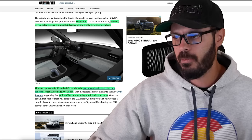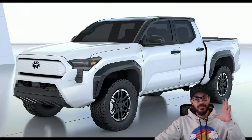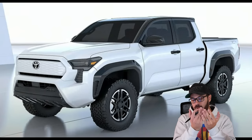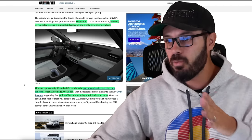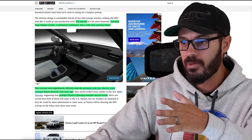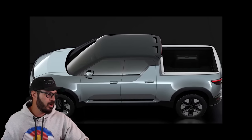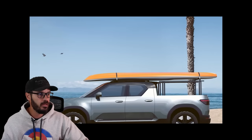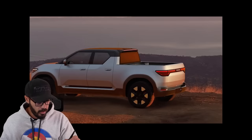This looks significantly different from the previous midsize electric truck concept Toyota showed a few years ago, which was based on the new Tacoma design — basically a new Tacoma with just the grille patched up, since you don't need cooling for EVs. I think that would have been a much better idea to go with, specifically when it comes to brand identity. The brand identity for these cars is just completely lost. If it wasn't for the Toyota badge up front on both of these concepts, the pickup truck and the Land Cruiser version, which feels a little further from production than the pickup, you wouldn't know what brand it was.